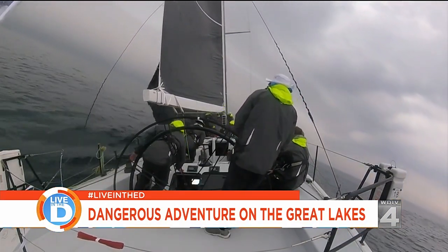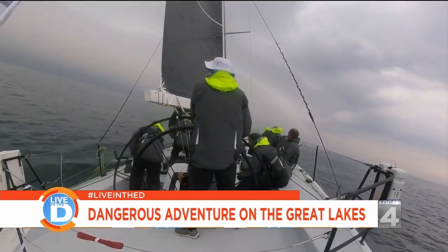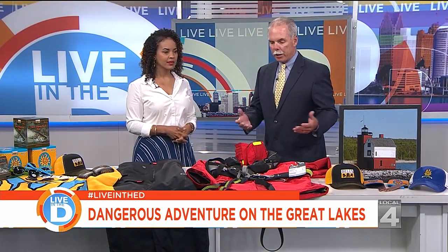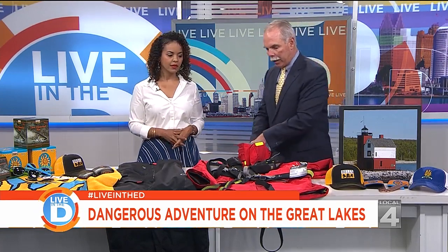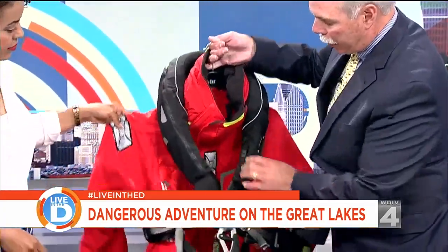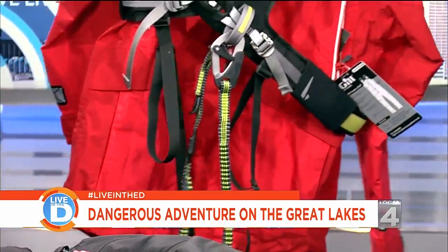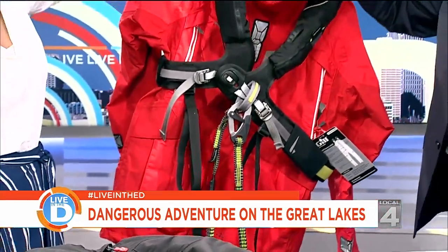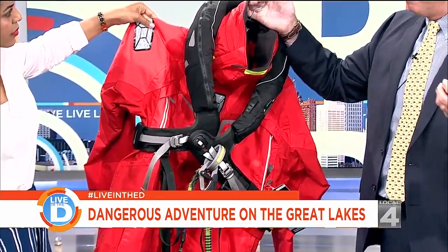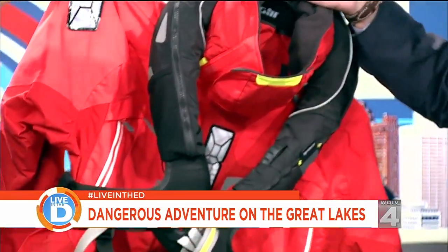This is a pretty tough race — how do competitors prepare? Gear is really one of the biggest things. When I was younger sailing, we used a lot of cotton clothing, which wasn't very good. Now the materials are fantastic. We have today, courtesy of Thomas Hardware in Grosse Pointe Park, a typical safety gear setup. This is the outer layer of a three-layer system. You'd have a base layer underneath that's very wicking and pulls the moisture away from your skin, then a fleece layer that most people would wear underneath, and then this would be over the top if it was raining or if big waves were coming over the side.